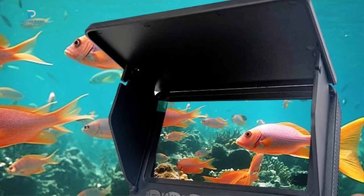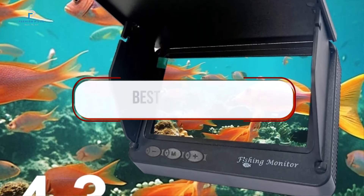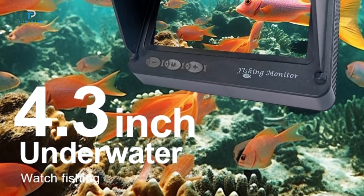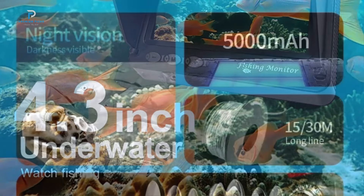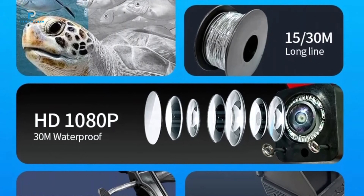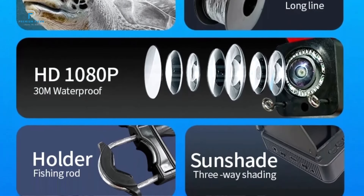Hi guys, welcome back to our channel. In today's video, we're exploring the best fish finders to make your fishing trips more successful. These devices offer advanced sonar technology to help you locate fish, understand underwater structures, and maximize your time on the water.